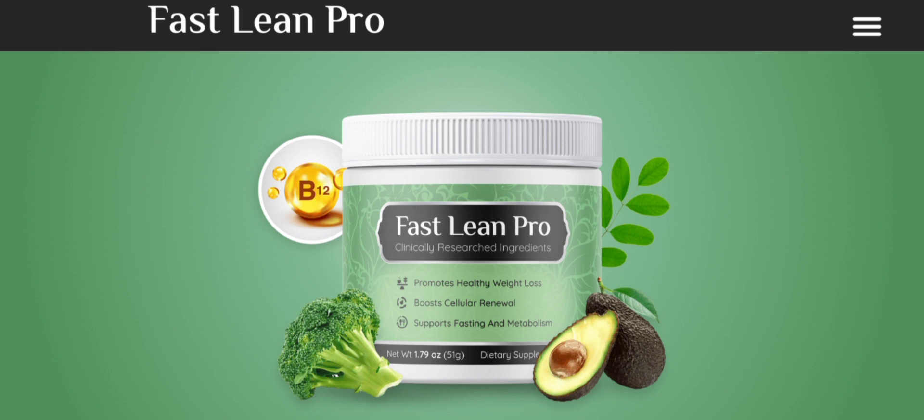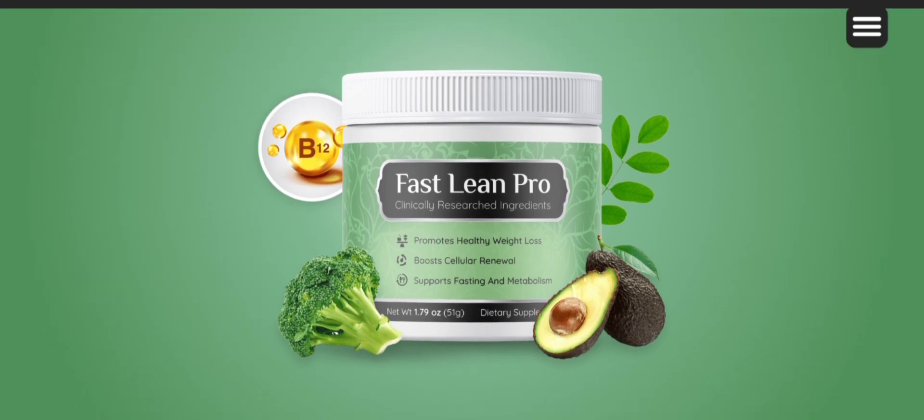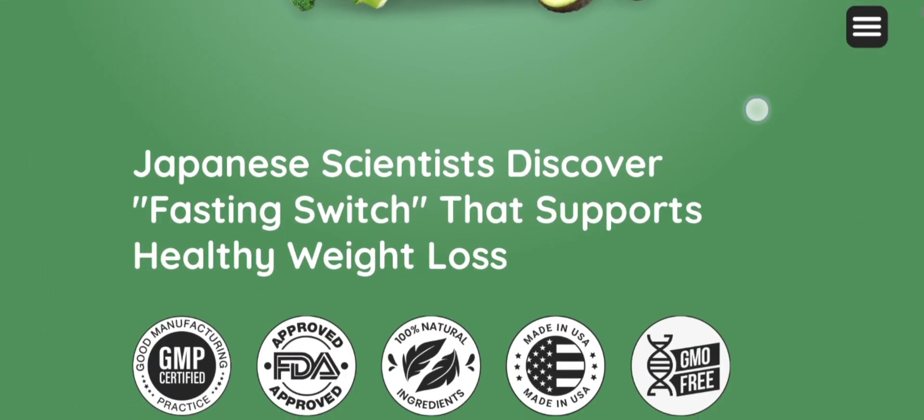As you can see, Fast Lean Pro weight reduction formula is available in easy-to-mix powder form, and each bottle contains 51 grams of the supplement, sufficient for a month's intake. If you are interested, you can visit their official site and check them out.